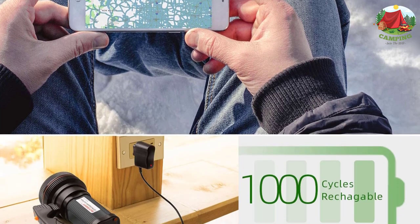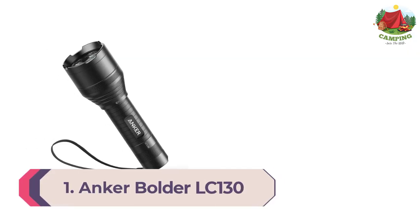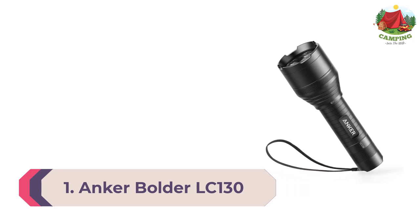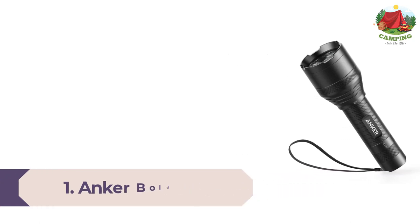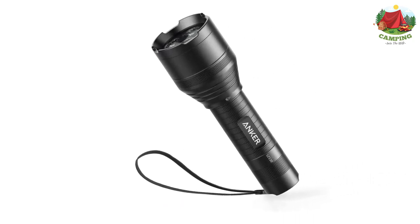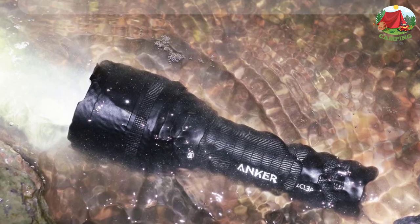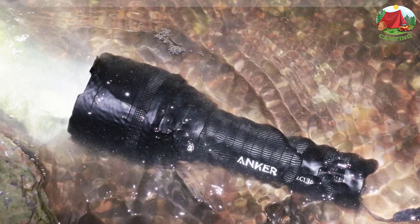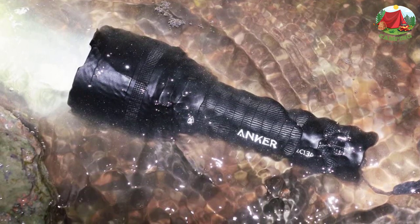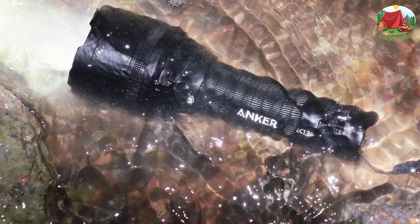Number 1: Anker Bolder LC130. Topping our list of the best camping flashlights is the Anker Bolder LC130. This sturdy little flashlight offers a fantastic amount of power at a surprisingly reasonable price. This does mean the runtime on a full beam isn't as long as some others on the market, but the good news is that you don't have to keep spending money on new batteries because it runs off rechargeable ones.